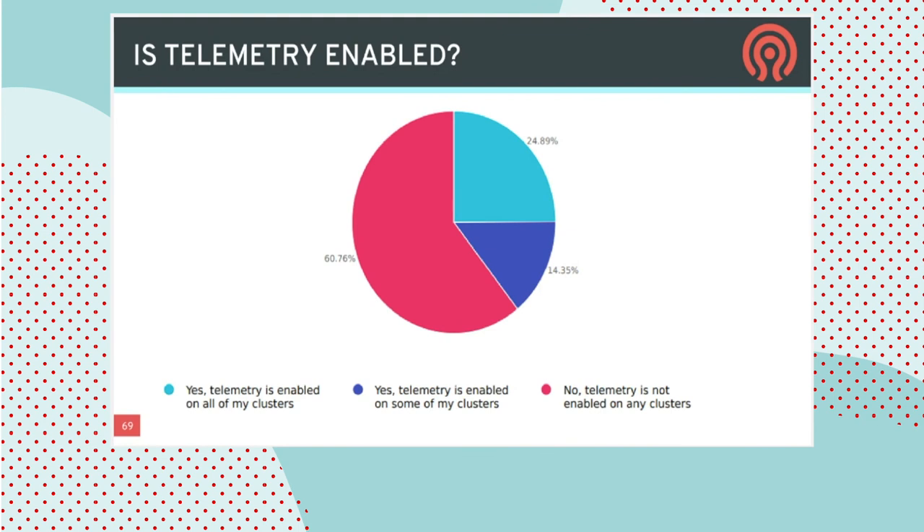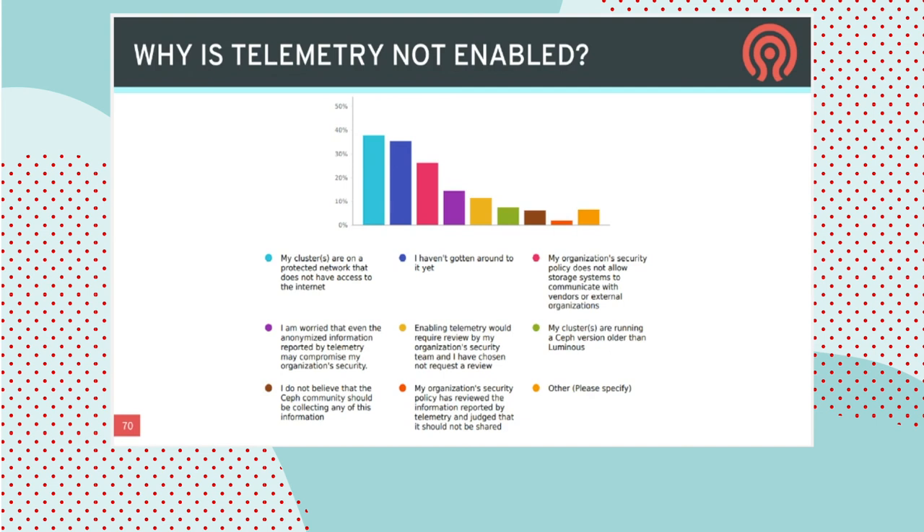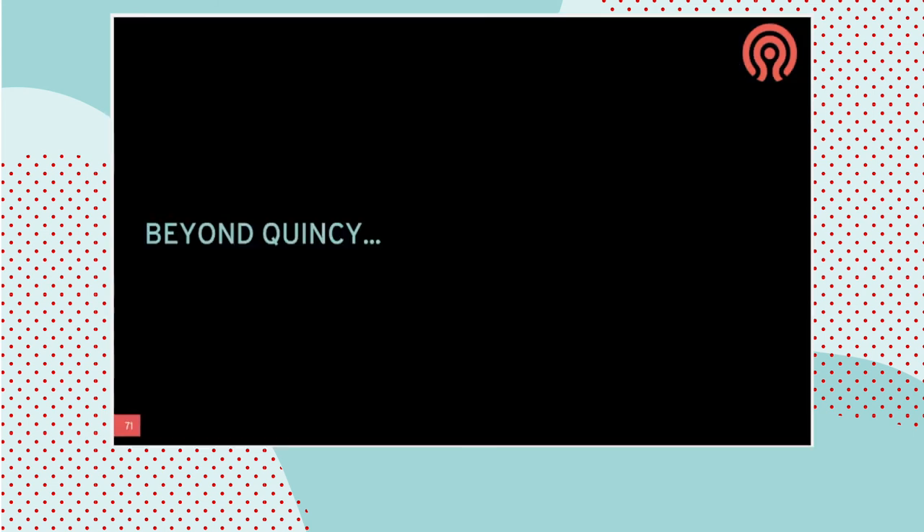In a recent survey, we asked whether people had telemetry enabled. We're happy to say that roughly a quarter of respondents already did, at least for some of their clusters — more like a third including some of them. Many people still haven't enabled telemetry, often because clusters are on private networks without direct Internet access, though telemetry supports use of a SOCKS proxy which usually makes this easy to work around. Many simply haven't gotten around to it yet — so consider this your reminder to do so, because the developer community really values this information.